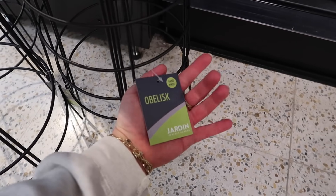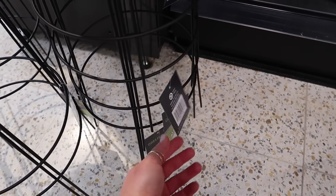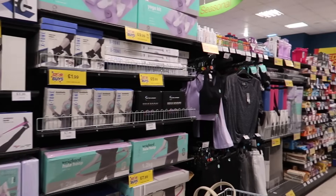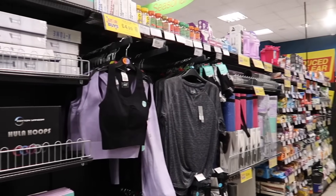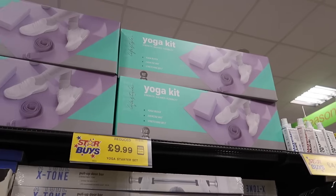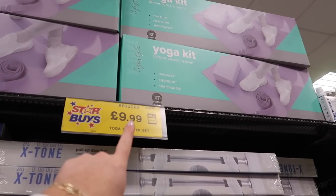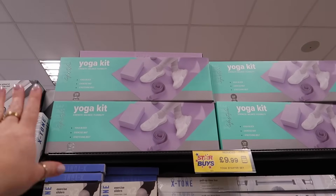I've spotted a little teepee — actually called an obelisk — if you're growing sweet peas or any kind of climbing plant, these are ideal. I am surprised they've still got a whole workout aisle. I did cover more of this in the last video.